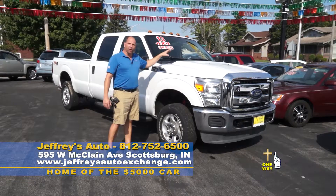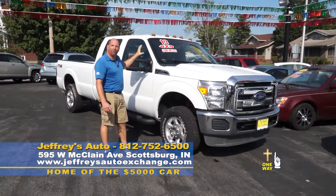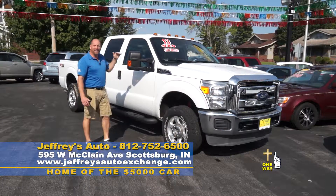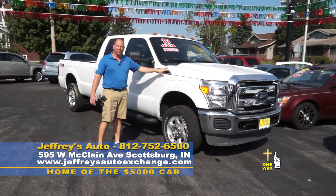This is a 2013 Ford F-250 XLT, four-door, four-wheel drive, super clean interior, only 78,000 miles, local trade, priced under book at $25,900. Whether you need to work or play, this one will get you there.